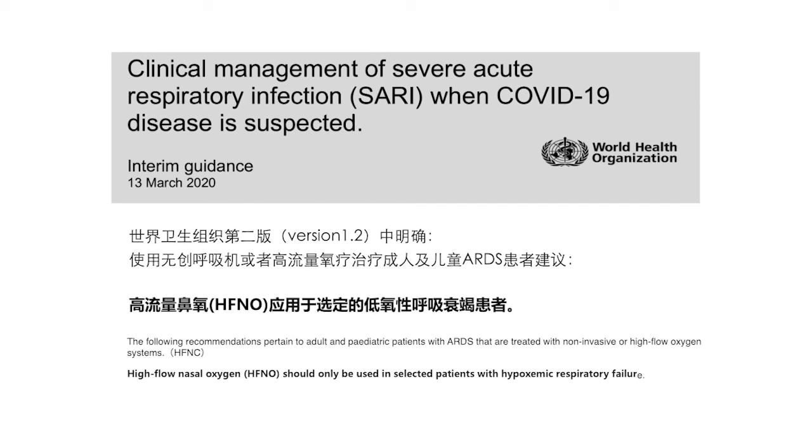The following recommendations pertain to adult and pediatric patients with ARDS and are treated with non-invasive or High Flow Oxygen Systems, HFNC. High Flow Nasal Oxygen, HFNO, should only be used in selected patients with hypoxemic respiratory failure.